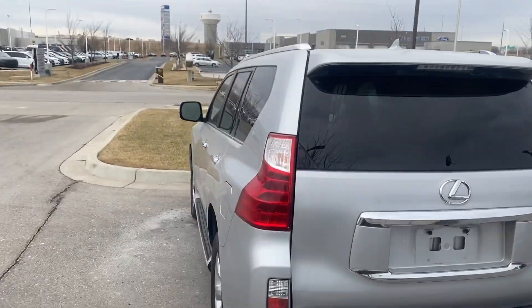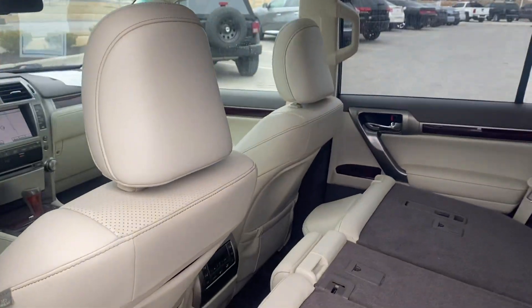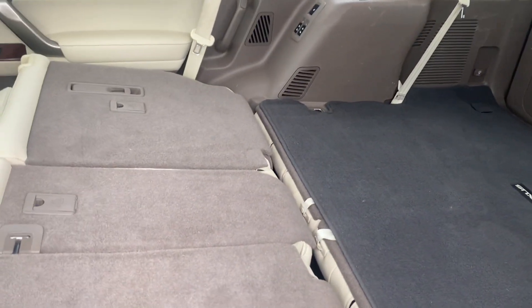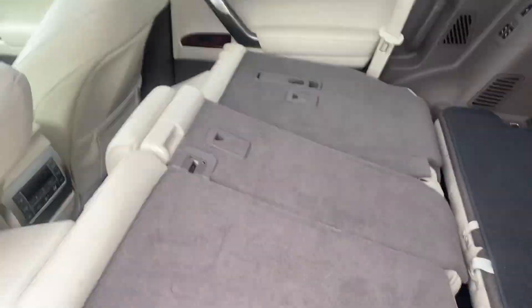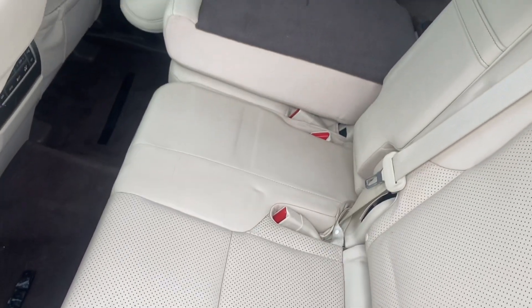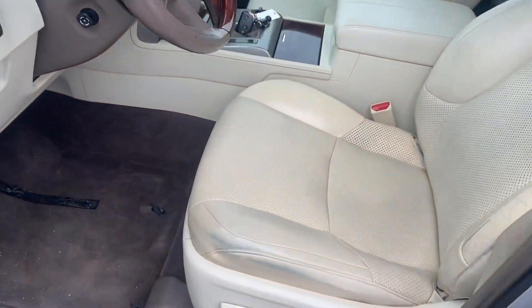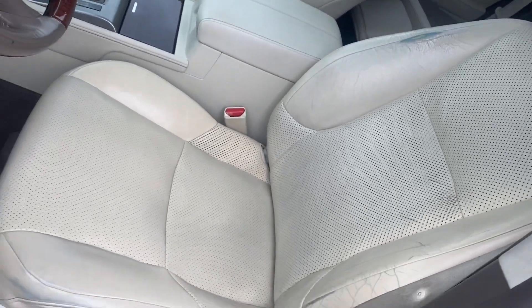There are some wear spots inside the vehicle, but for a 2011, we should probably expect some of that. You can see the seats — they lay down super flat, super simple. The seats do look good. You can see right there, and I promise you the other side looked just as good. The front seat, that's where most of the wear is, on that driver's side.